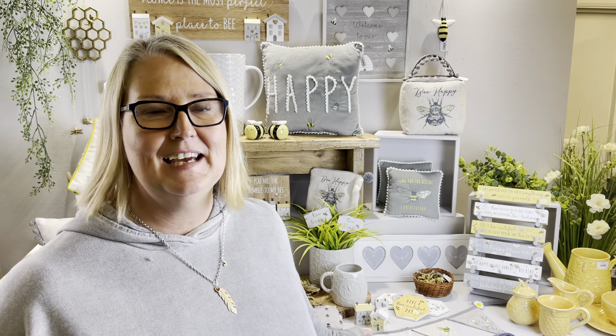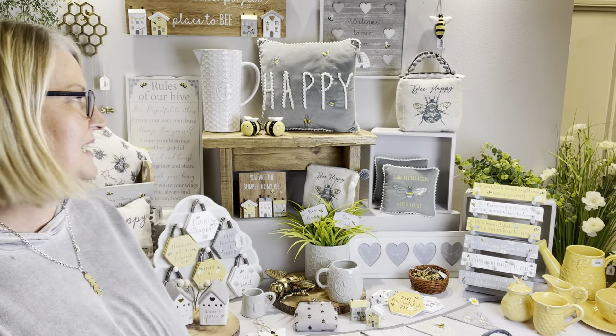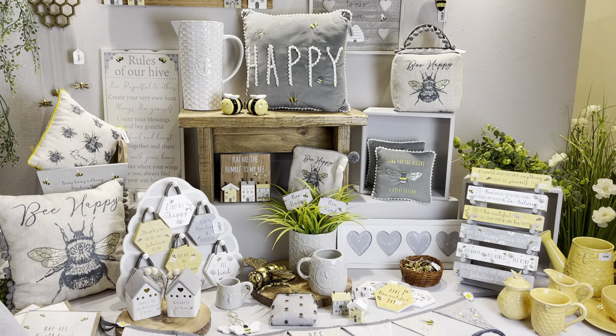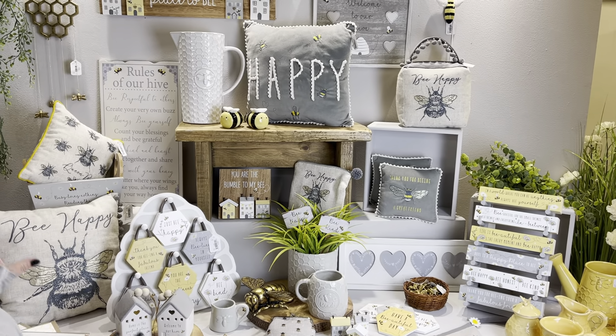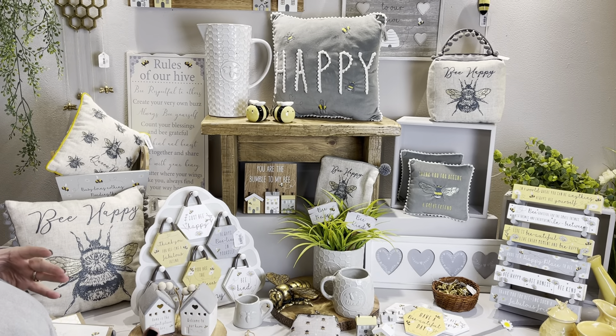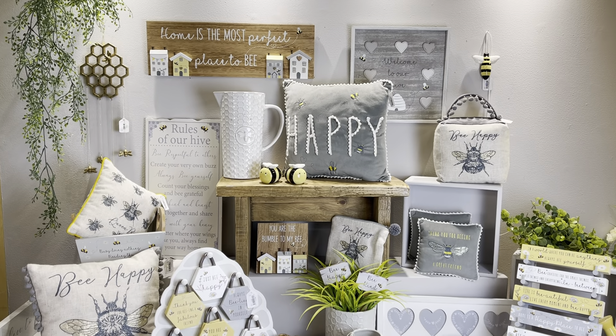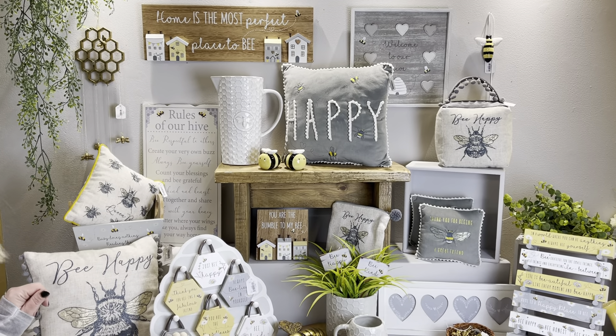Hi, it's Jane from Langs here and I'm going to take you through our Bee Kind collection. We've got lots of bees through our ranges in different guises, but bee has been so popular and still continues to be at the top of our selling list. We've got a little bit of a mix here, but for me it's really bright, it's cheerful, it's going to look great in your shops and on your online presence — it's just fresh and you've got some really nice colours. So I'll take you through some of the pieces.